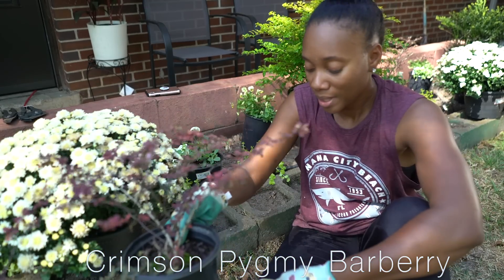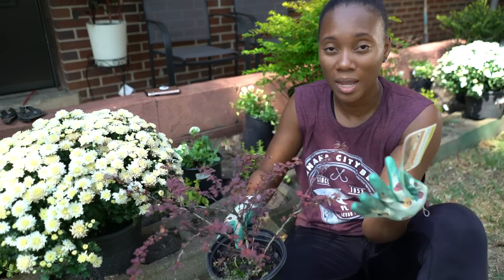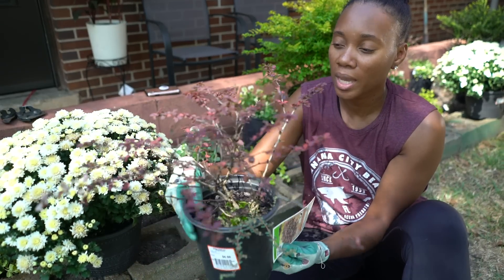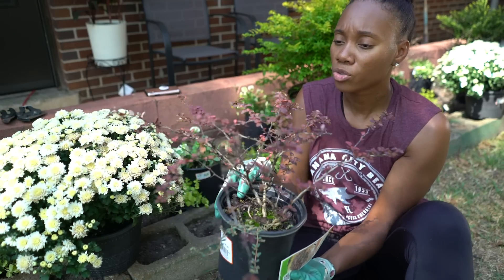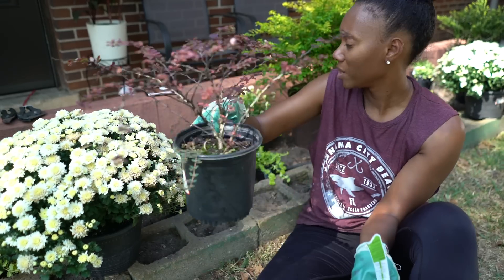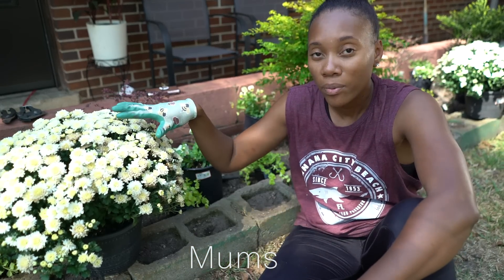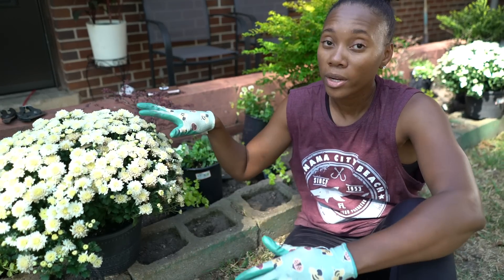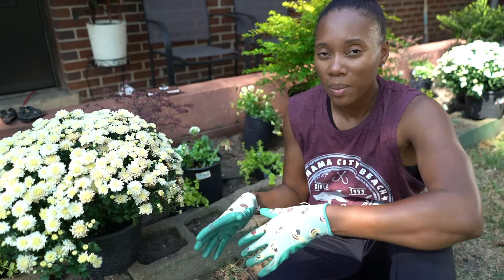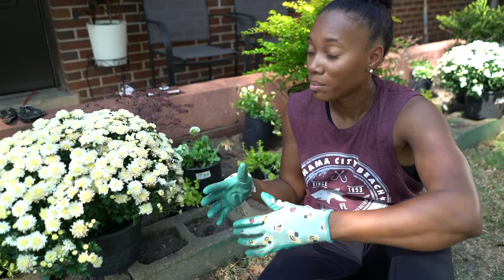These plants are called the crimson barberry. I think they're really cute — they were only three bucks, originally eight dollars. They're shrubs so they should last. They do have a little sharp points, but the kids shouldn't be in there anyway. We also have some mums. The lady informed me that mums are perennials — they can come back. Here in Georgia, if you keep them nice and watered and keep the roots covered with mulch, they could possibly last and bloom again.